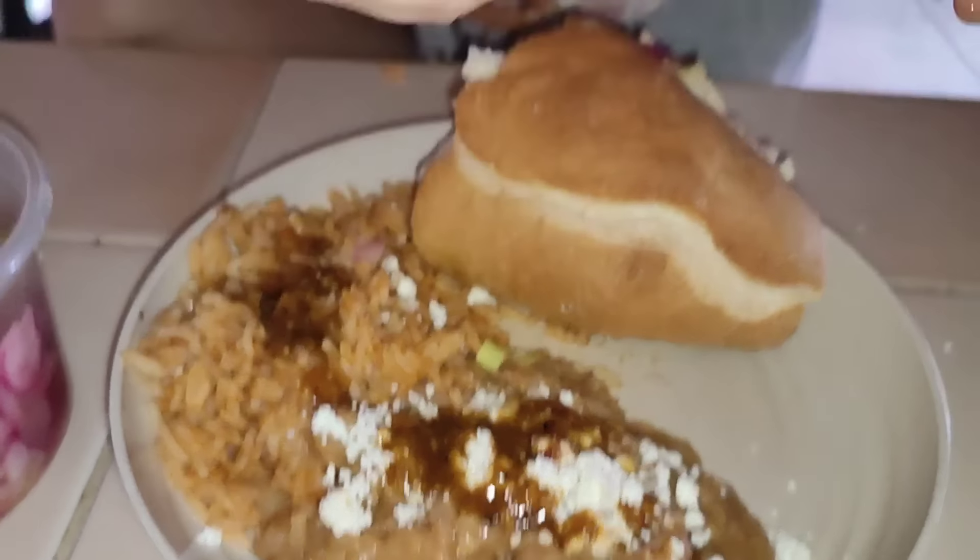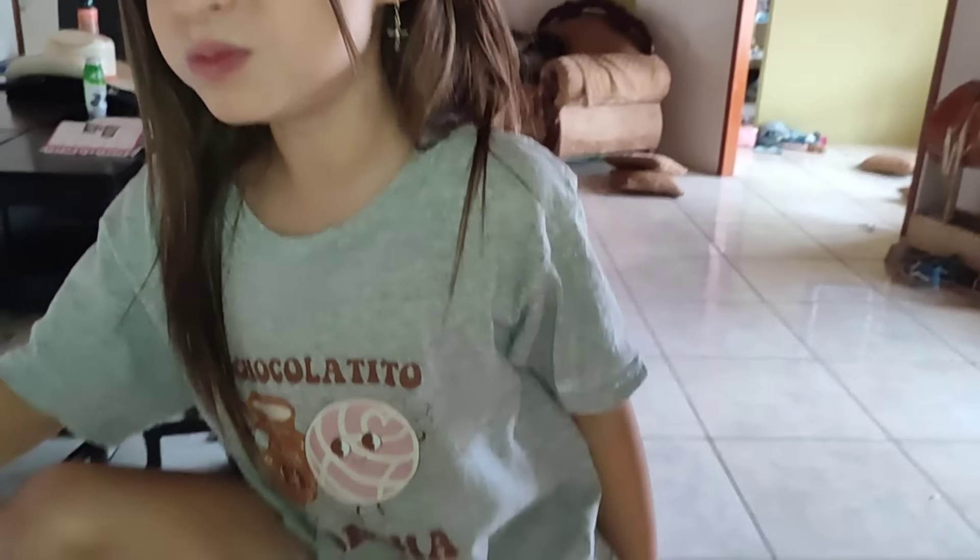Lots of beans. Annabelle loves it, you guys.